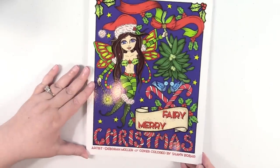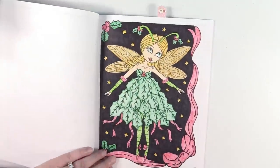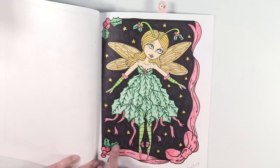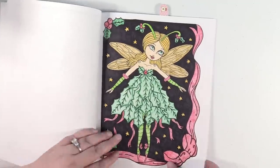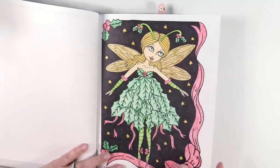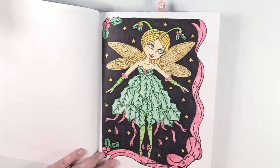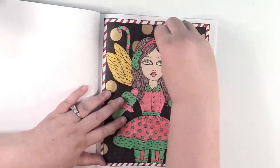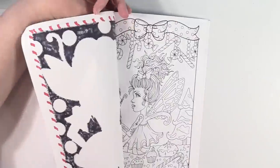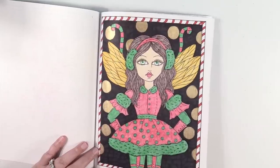Next up is Fairy Merry Christmas by Deborah Moeller and I have two in here. Here is my first one — I absolutely love the way she turned out. This is with Prismacolors and the background is Sharpie marker. Sometimes I use just like a Crayola marker, but that one was done with Sharpie. She is just so cute. And then the next one is almost the same color scheme. Again, a Sharpie background, and I used metallic gold gel pen for the dots in the background.